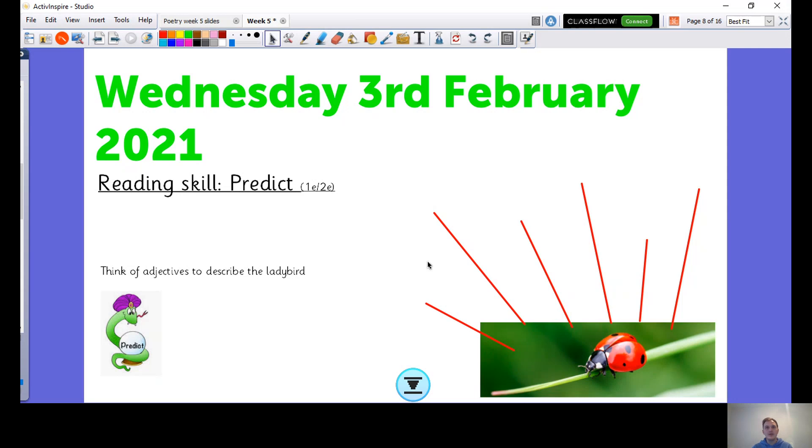I'll give you one more minute — pause the video, have a little chat. What adjectives can you come up with? You might even come up with sentences to describe that beautiful ladybug.